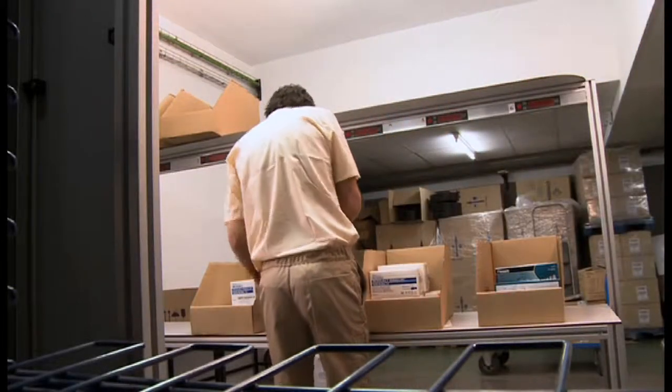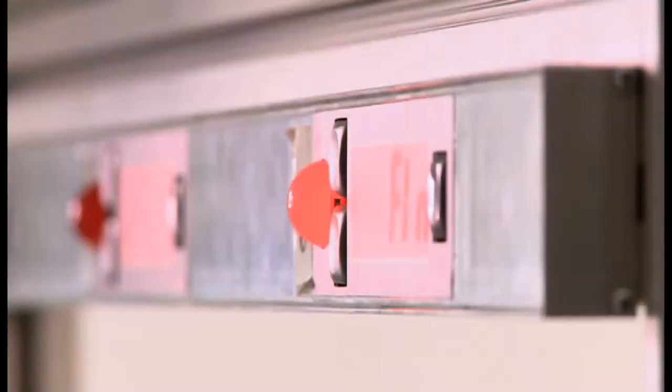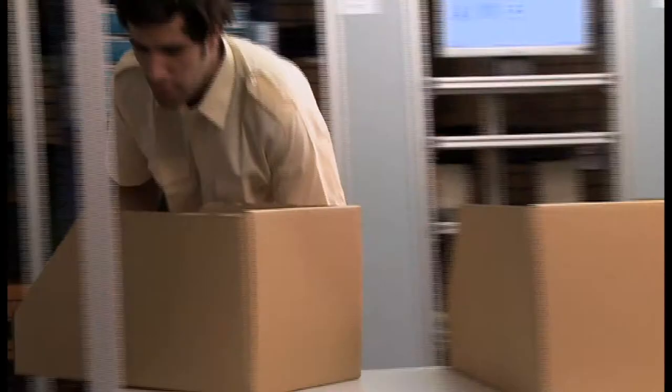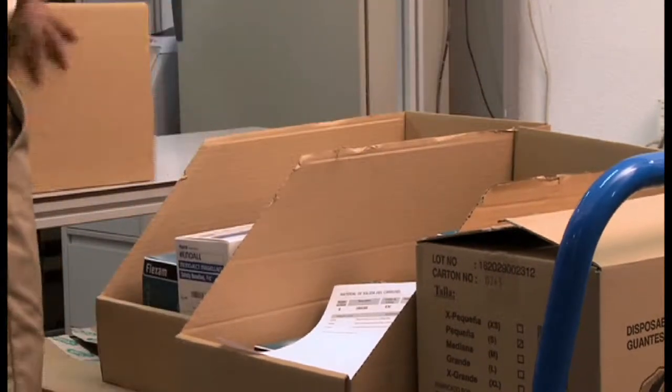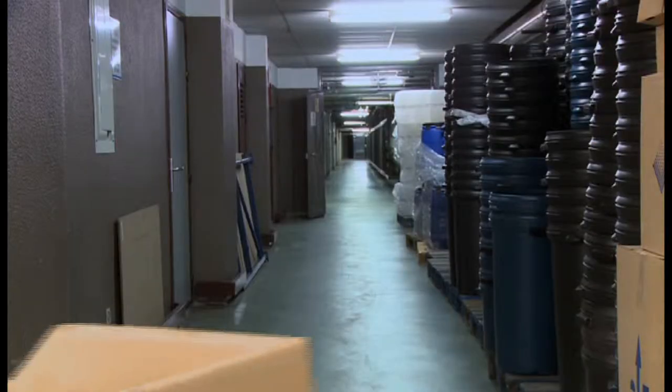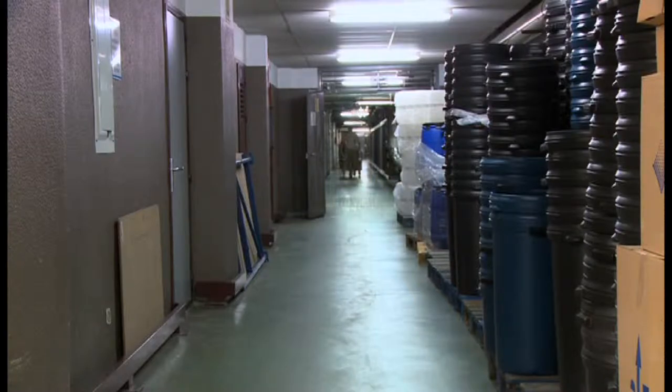This system eliminates waiting times, because while picking is being carried out in one carousel, the other moves to place the next item for extraction on the platform. Once the orders are prepared, the logistics staff transport them to the service cupboard to restock. The system of carousels, based on the product-to-operator principle, facilitates the work of the logistics staff.